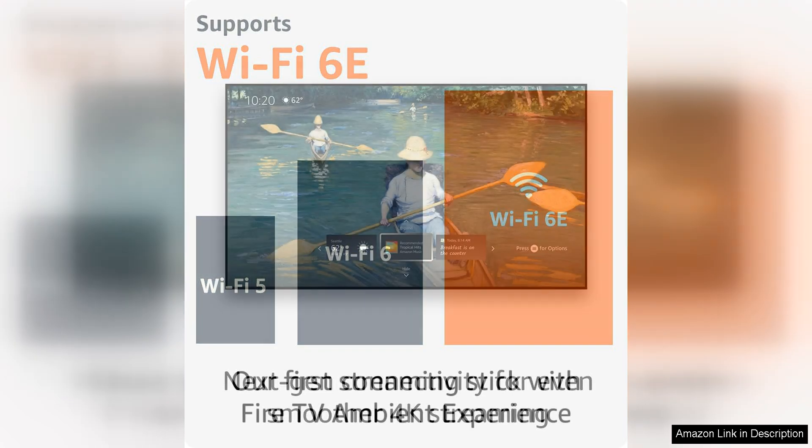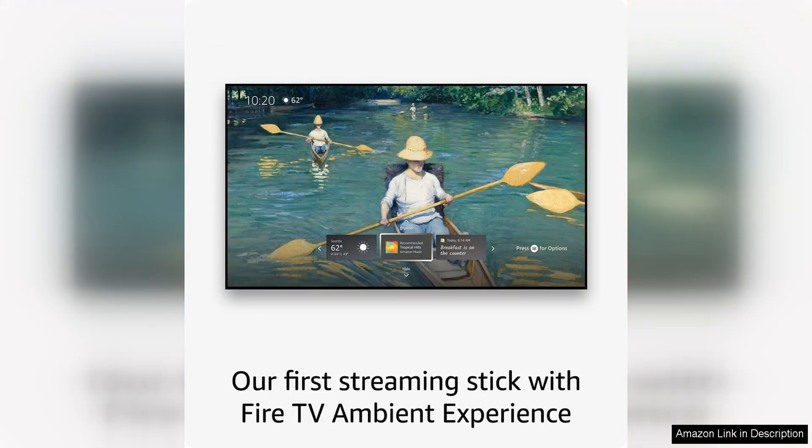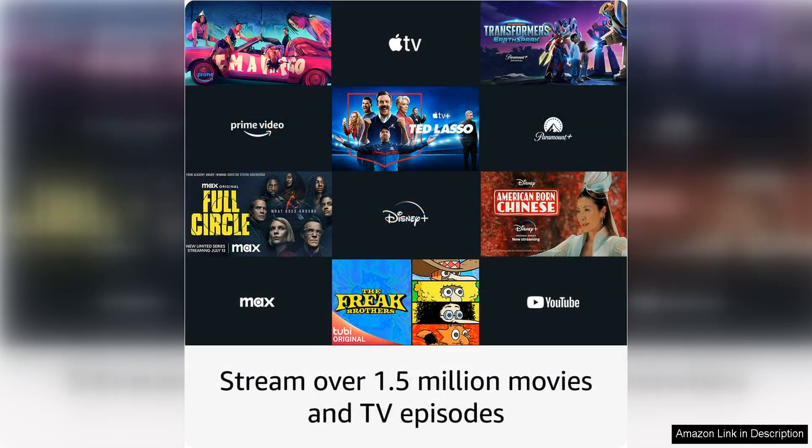The refurbished Fire TV Stick 4K Max is a great option for those looking to save some money without sacrificing quality. Certified refurbished products are thoroughly inspected and tested to ensure they meet high standards of quality and performance, meaning you can trust that you're getting a reliable and high-performing device at a fraction of the cost of a new model.